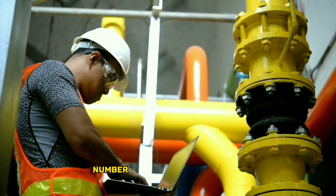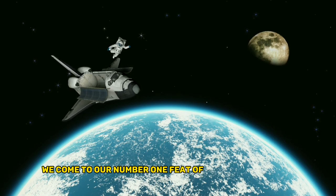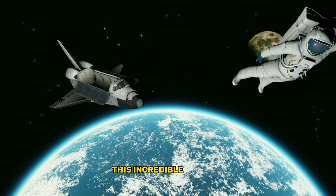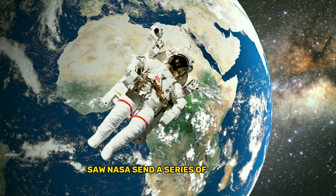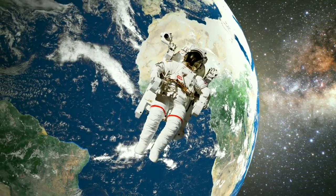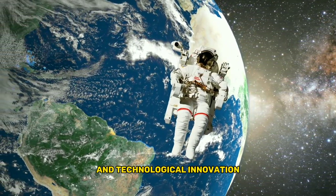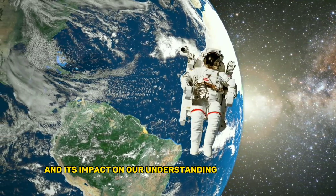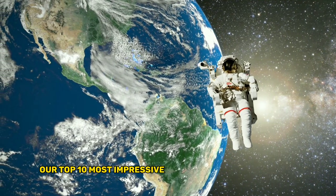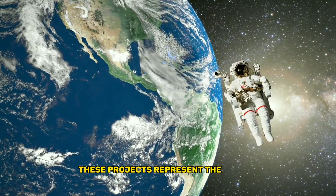Number 1: the Apollo Program. Finally, we come to our number one feat of human engineering — the Apollo Program. This incredible project saw NASA send a series of missions to the Moon between 1969 and 1972. It's a true testament to human determination and technological innovation, and its impact on our understanding of the universe cannot be overstated. And there you have it: our top 10 most impressive feats of human engineering.